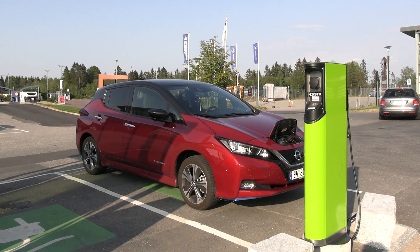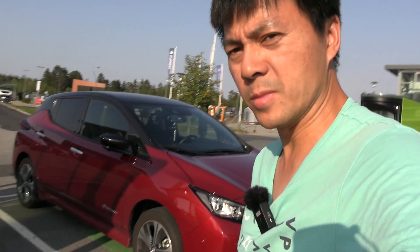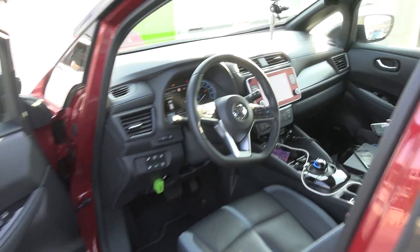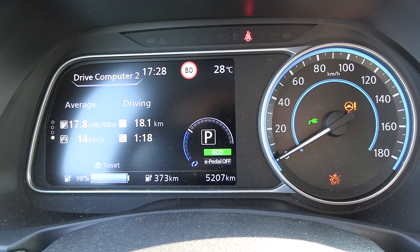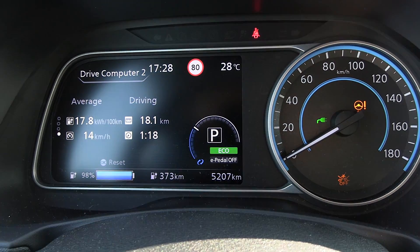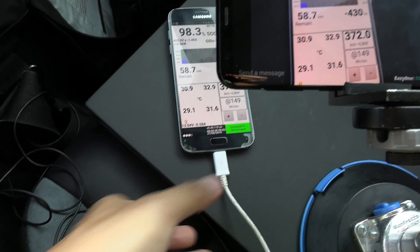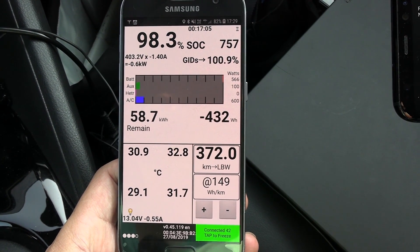This is the new Nissan Leaf 62 kWh. Today I will do the range test. I've been charging the car to almost 100% — the Leaf actually goes to true 100% so it takes forever. The display says 98% here, and Leaf Spy shows 98.3%, so we are very close to 100%.